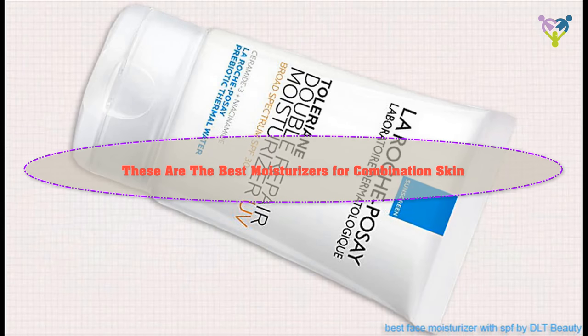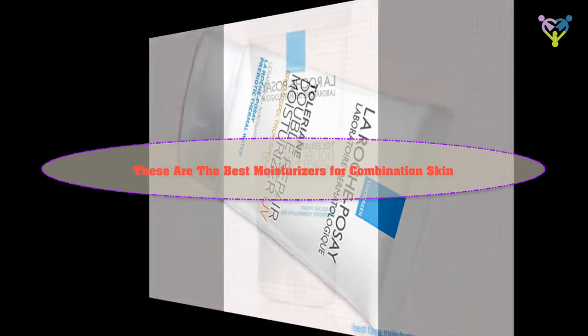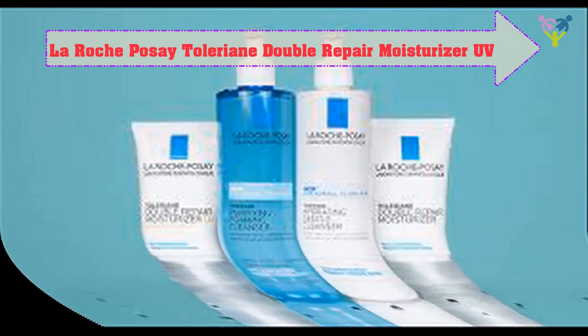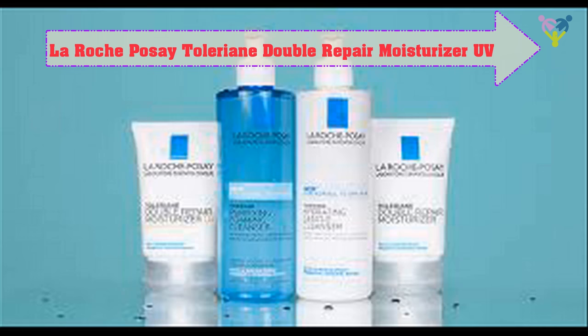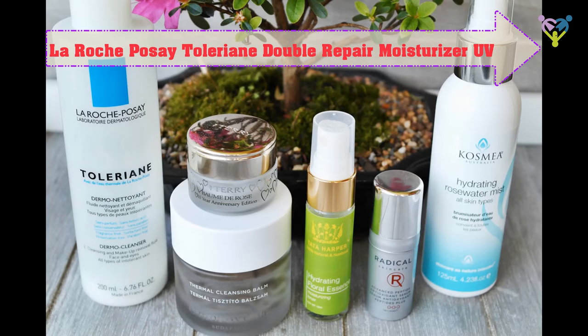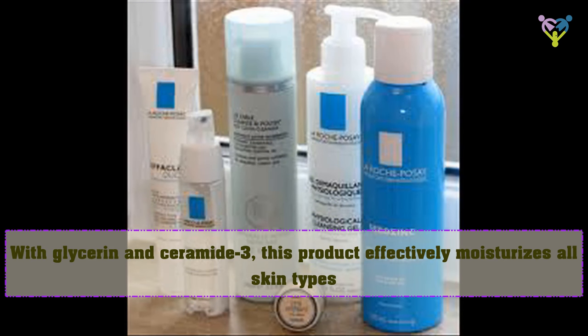These are the best moisturizers for combination skin. La Roche-Posay Lirien Double Repair Moisturizer UV, with glycerin and Ceramide 3, effectively moisturizes all skin types.